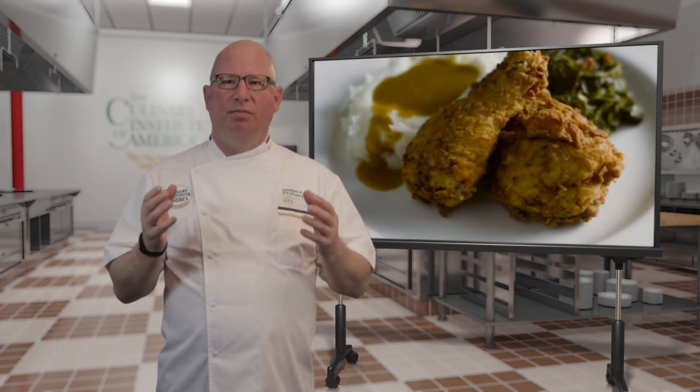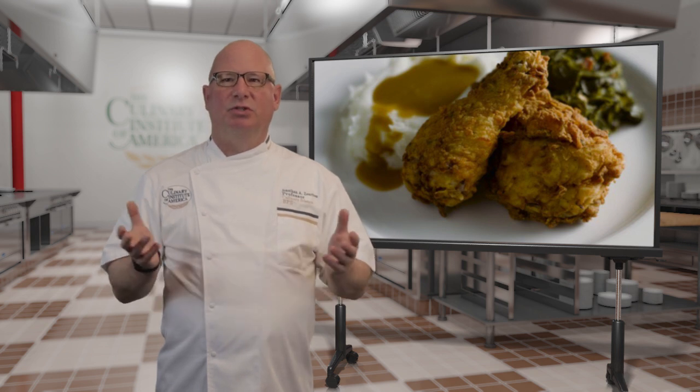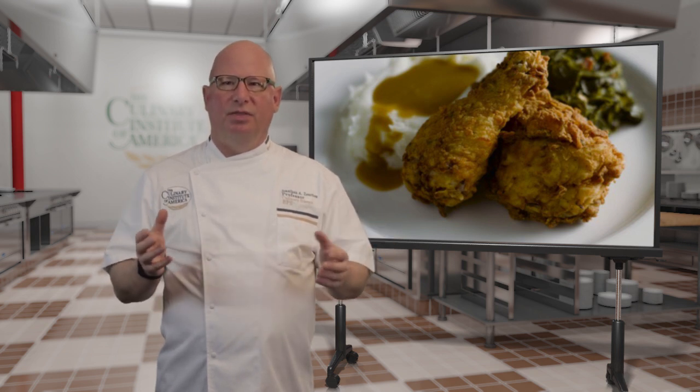Who doesn't love fried chicken? The combination of a brown crispy crust surrounding moist juicy meat is pretty much irresistible. Let's explore the science behind this unique method of cooking.